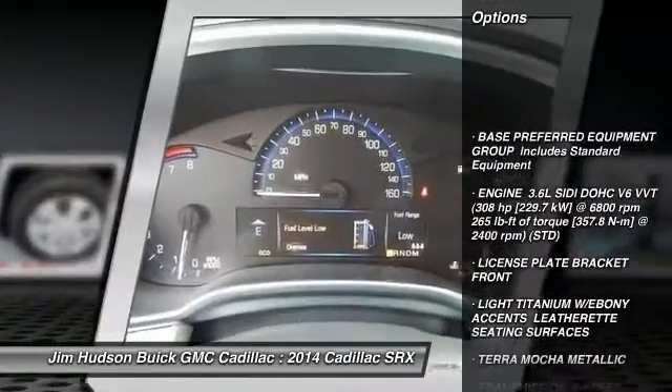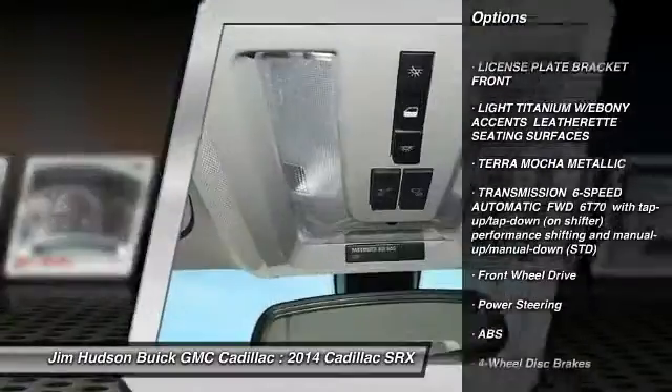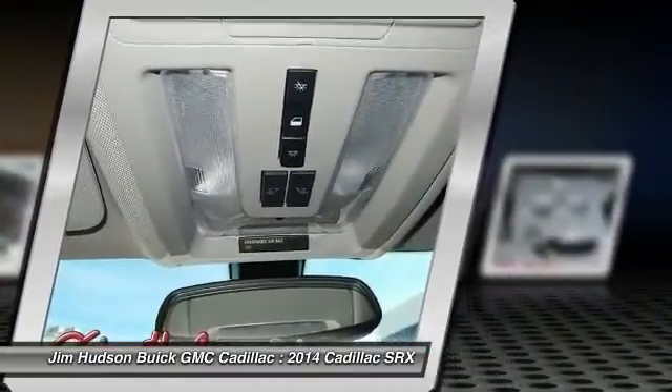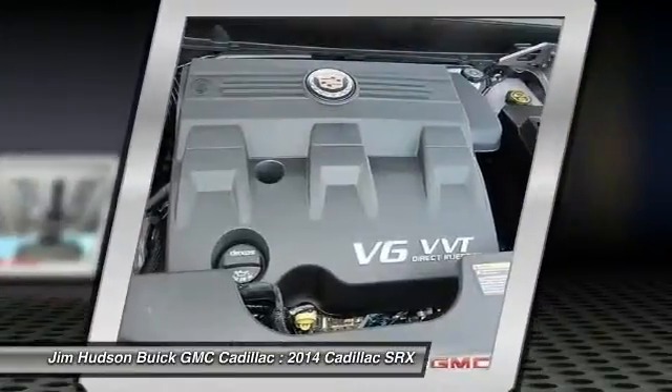Traction control, steering wheel audio controls, stability control, anti-lock braking system, power steering, adjustable steering wheel, driver airbag, cruise control, keyless entry, four-wheel disc brakes.